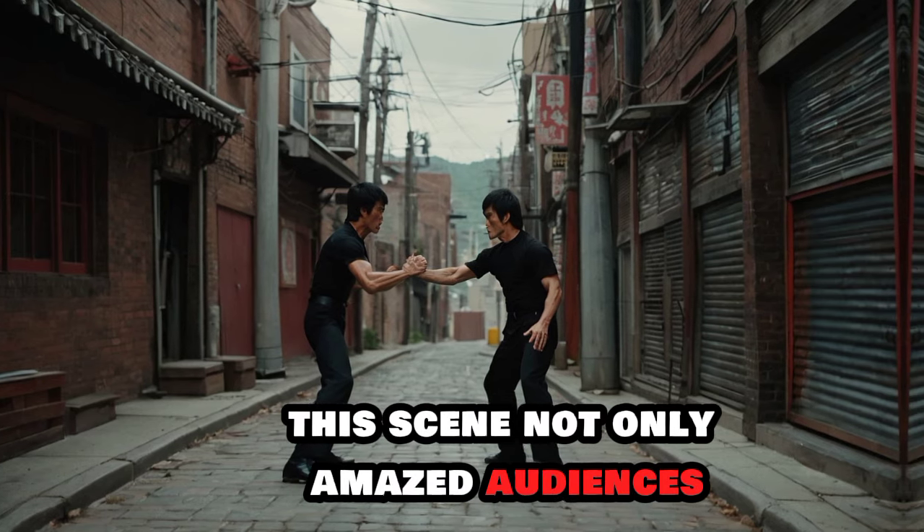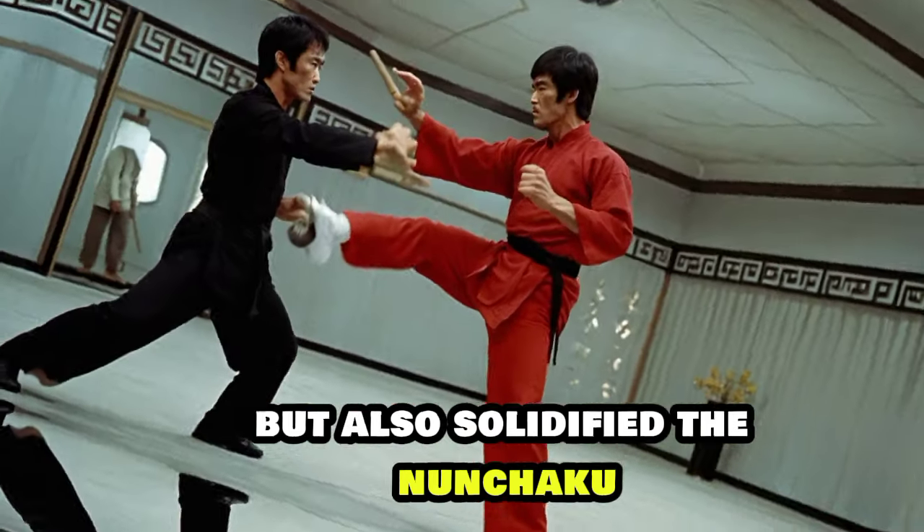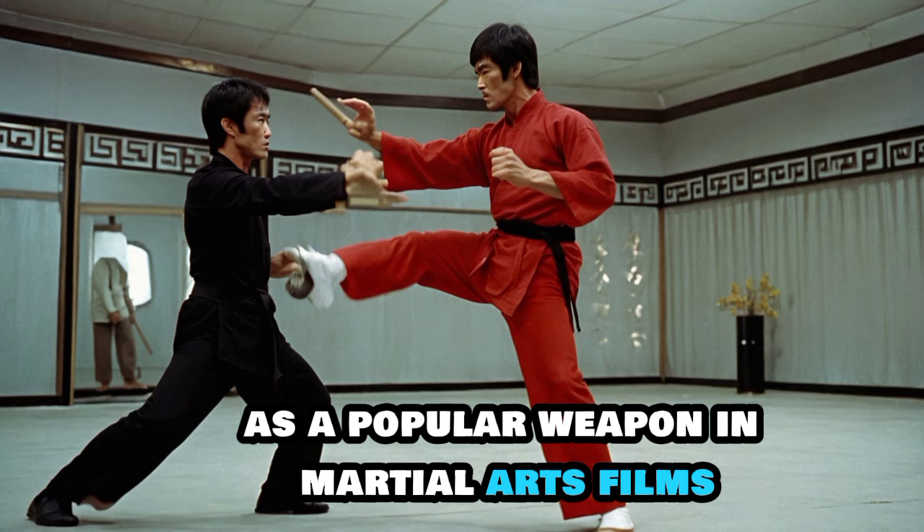This scene not only amazed audiences but also solidified the nunchaku as a popular weapon in martial arts films.